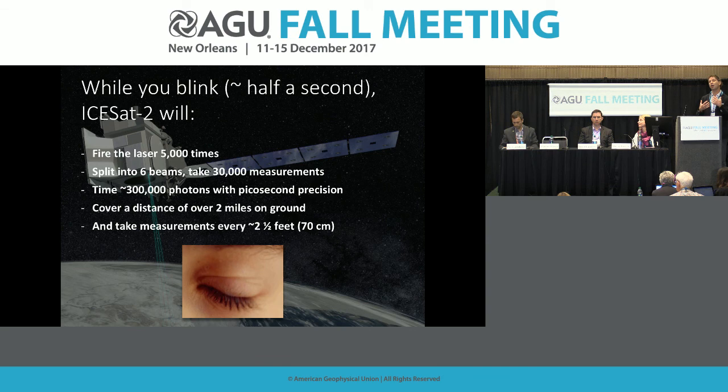To sum up the technological accomplishment of ISAT-2: while you blink — roughly half a second — we send 5,000 laser shots down to Earth. Split into six beams, we take 30,000 measurements. Over high-reflectivity targets we get roughly 10 photons back per shot, so within half a second we time 300,000 photons with a precision of a picosecond. We needed to measure so accurately that existing clocks weren't sufficient, so we had to build our own clock. We cover two miles and take a measurement every 70 centimeters — very densely spaced. All of this while you blink.